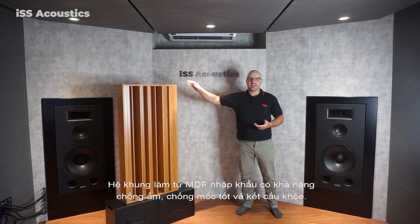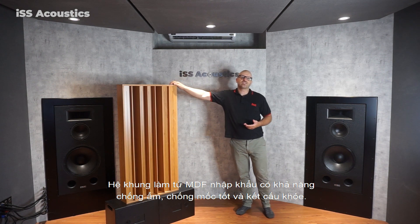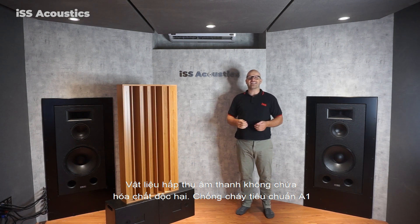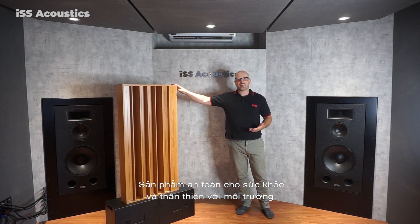The frame is made of medium density fiberboard which is structurally strong and moisture resistant. It is impermeable, it contains no harmful chemicals, and it is A1 standard fireproof. This product is extremely safe for your health and environmentally friendly.